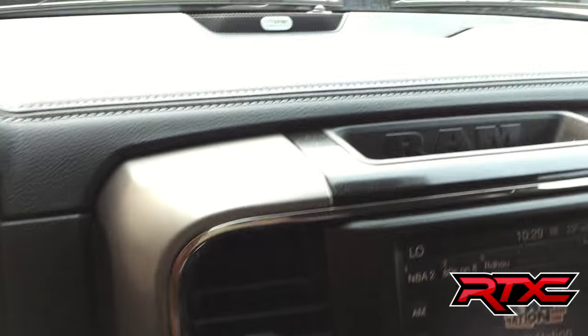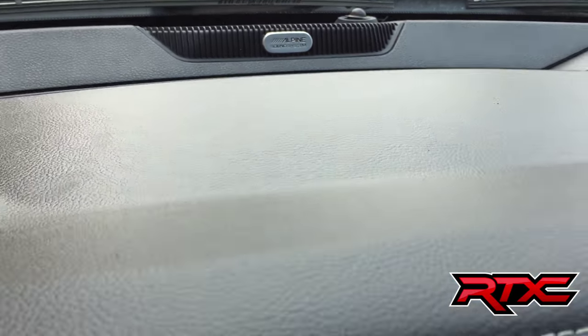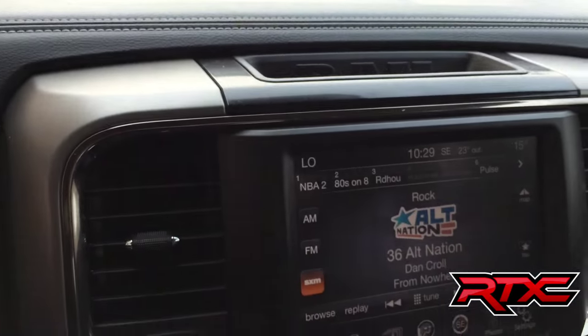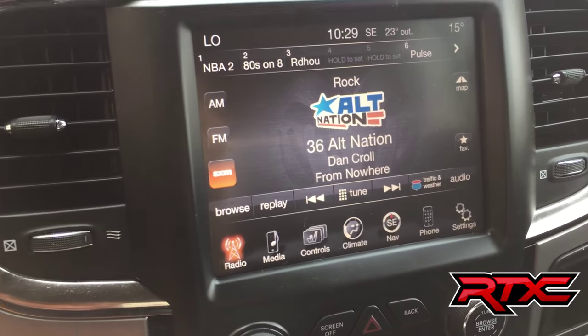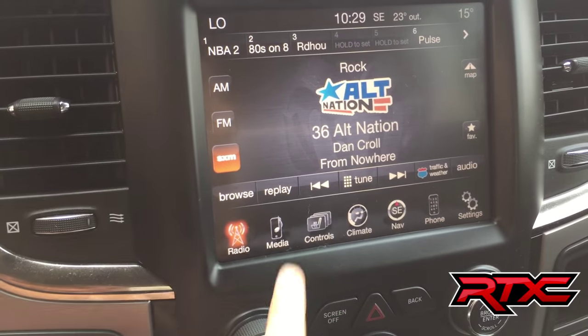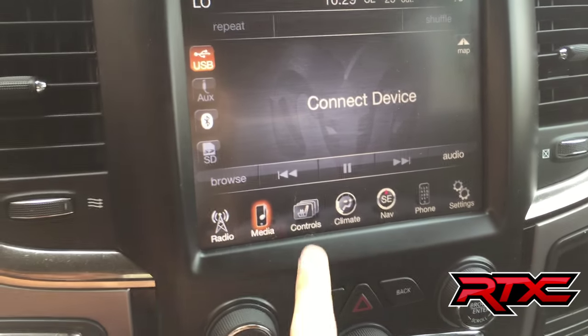If we go up here you can see there's a badge for the Alpine sound system — so you have a premium sound system in this truck. There's an 8.4-inch touchscreen so you can manage your radio here. You also get Sirius satellite radio for three months through us. You can also deal with your media — Bluetooth your phone to play music as well as take phone calls.